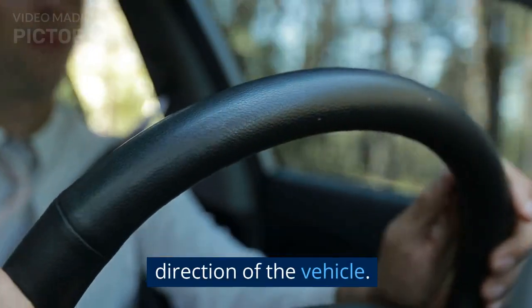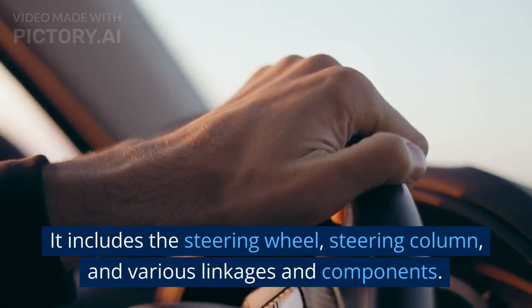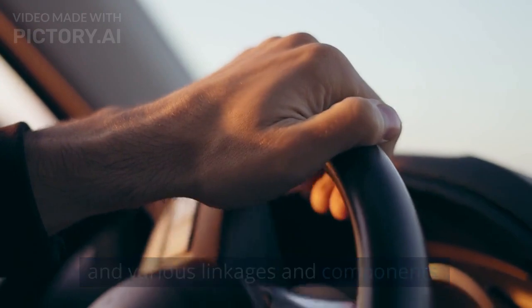Steering. The steering system controls the direction of the vehicle. It includes the steering wheel, steering column, and various linkages and components.